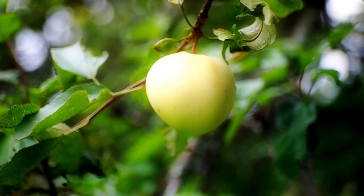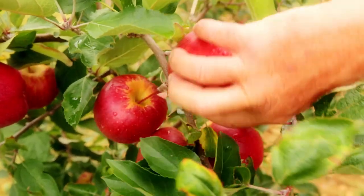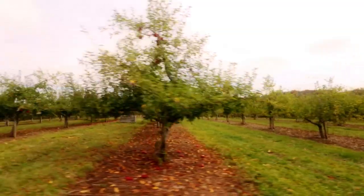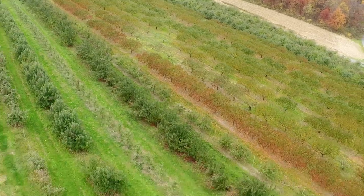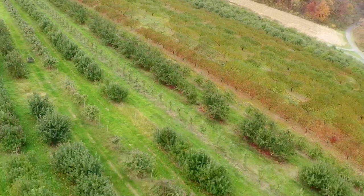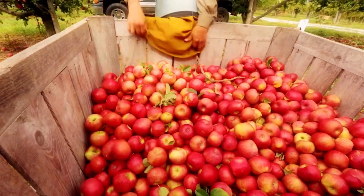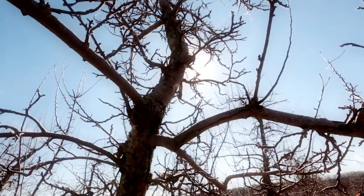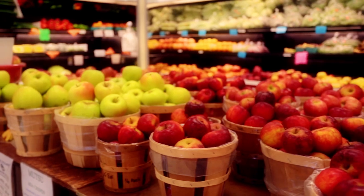Pennsylvania has a long history of growing quality apples. Our state is currently the fourth largest producer in the country. In fact, there are more than 21,000 acres of Pennsylvania farmland dedicated to growing apples today. Pennsylvania farmers are producing approximately 11 million bushels or 440 million pounds of apples each year. And because of Pennsylvania's changing climate and soil conditions, there are hundreds of different varieties grown throughout the state.